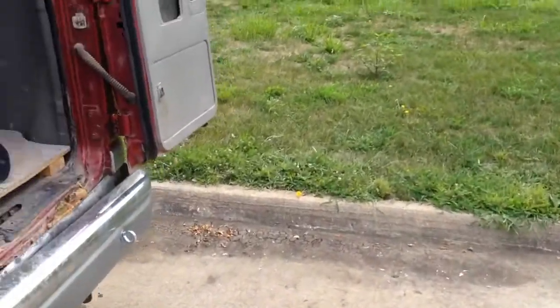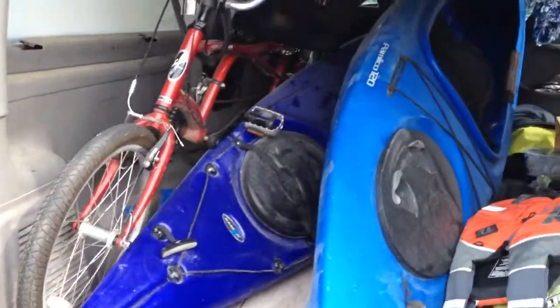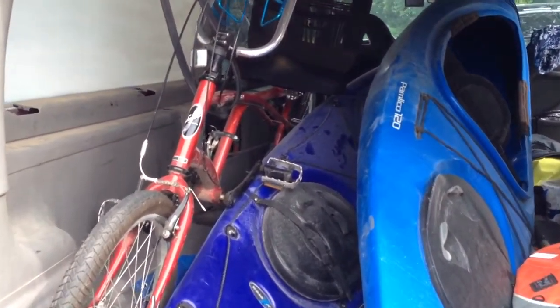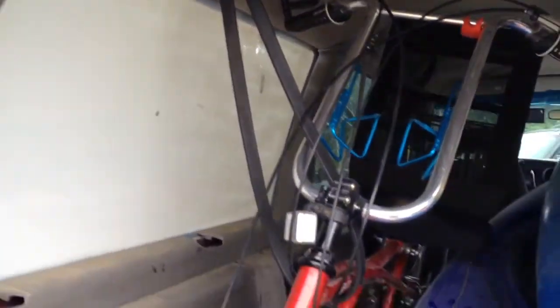Hello everybody, floppyhatphotos back here again for another quick video. This video is to show what all you can fit in a giant one-ton van. It's not the prettiest but it does work. I've got my recumbent bike over here on the side, actually held up with a bungee cord, but it's got the kickstand down so it's sitting pretty good.